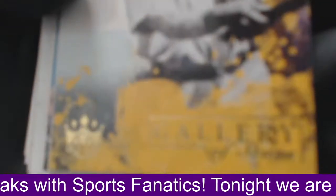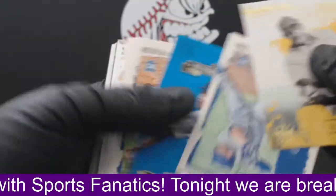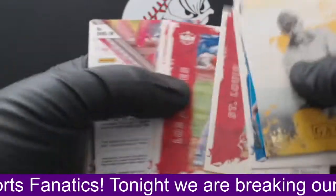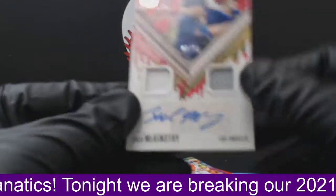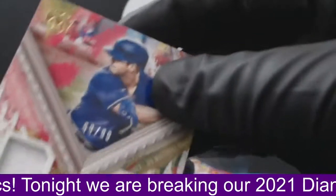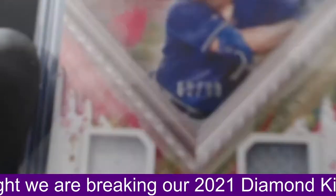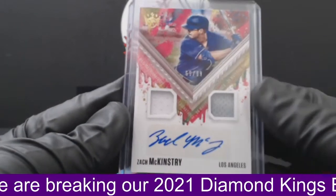All right. Let's finish this up and then we'll do a recap. Gallery of Stars, Honus Wagner, Kirk, Debbie Garcia, Nate Pearson, Lou Brock, Mike Trout. Zach McKinstree, Los Angeles Dodgers. Zach McKinstree — this is going to the Dodgers. Nice little jersey auto to 99. For Los Angeles, 69 of 99. Dodgers are going out to Mark F. That's a nice one.